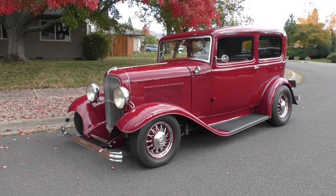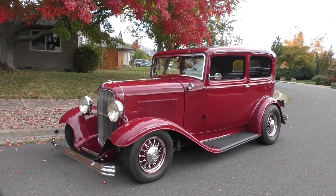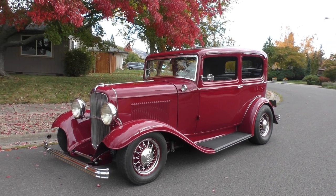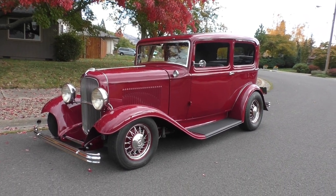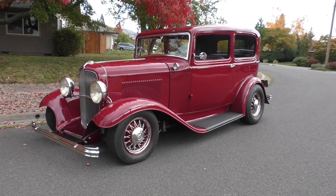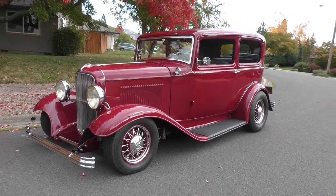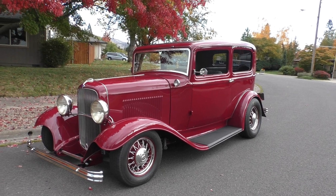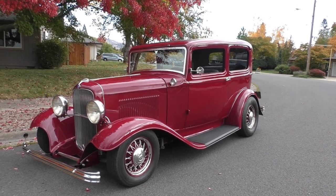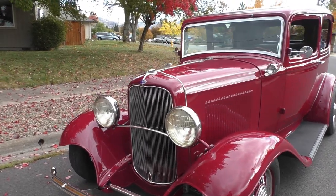Here we are late afternoon in Medford, Oregon, handling a couple cars out of a collection. It's starting to rain just a little bit so you might see a raindrop on the car or hit the lens. Really nice little 1932 Ford two-door sedan, nicely done — very traditional style resto rod done old-school style. This gentleman has owned this car about 25 years; he bought it when it was just fairly fresh.